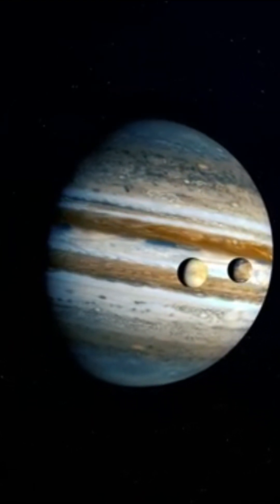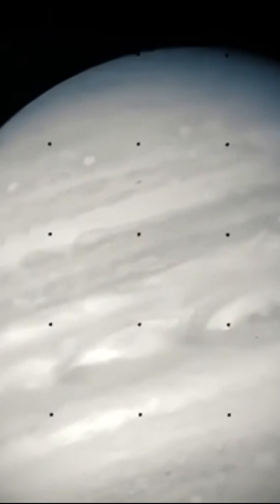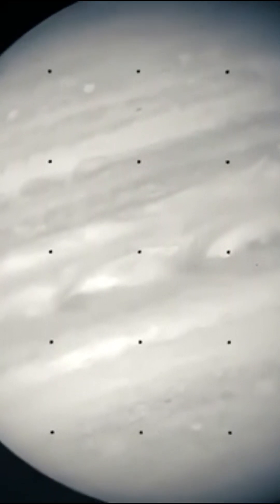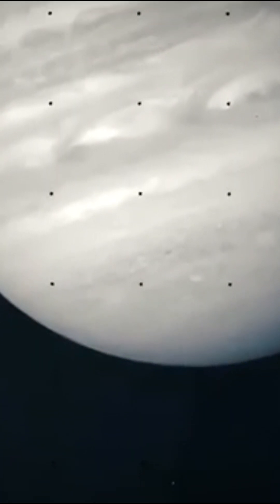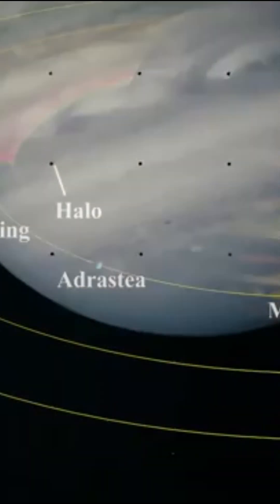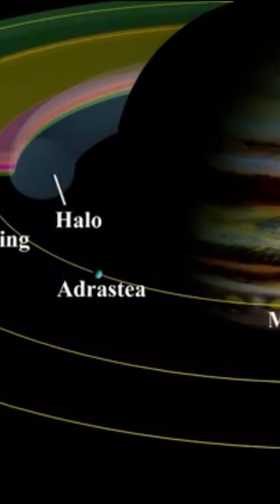In photos taken by Voyager 1, these three moons only appear as dots. It was thanks to the Galileo probe 15 years later that we learned more about these small satellites. They are small — Thebe's diameter being only 100 kilometers, or 60 miles.